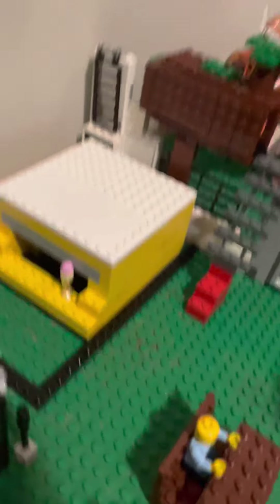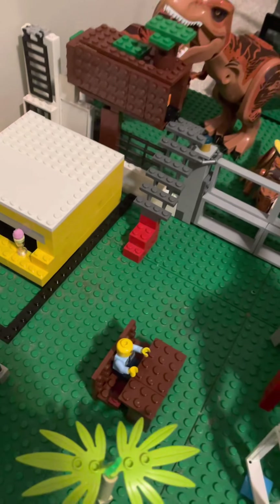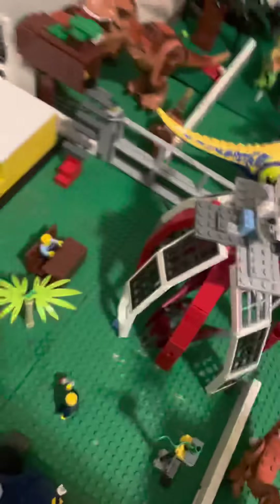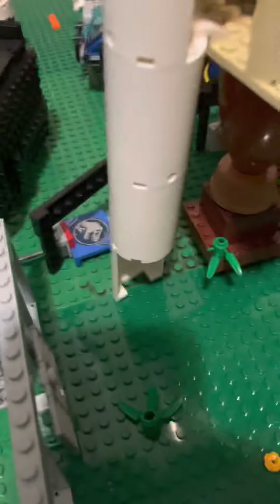Over here is a restaurant that we're calling Tyrannosaur something — it's so new that we don't even have a name. Over here is our Camp Cretaceous, which has a bathroom over here. Here's the main camp lodgings and stuff, and then this is an elevator that goes up to the top.